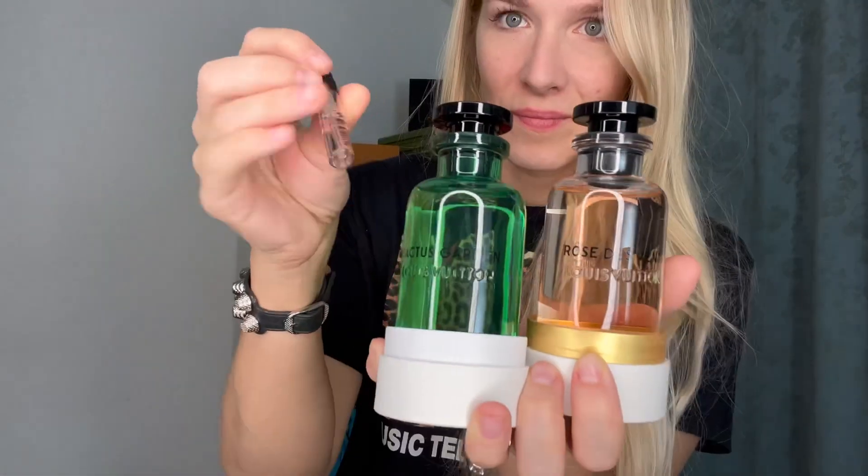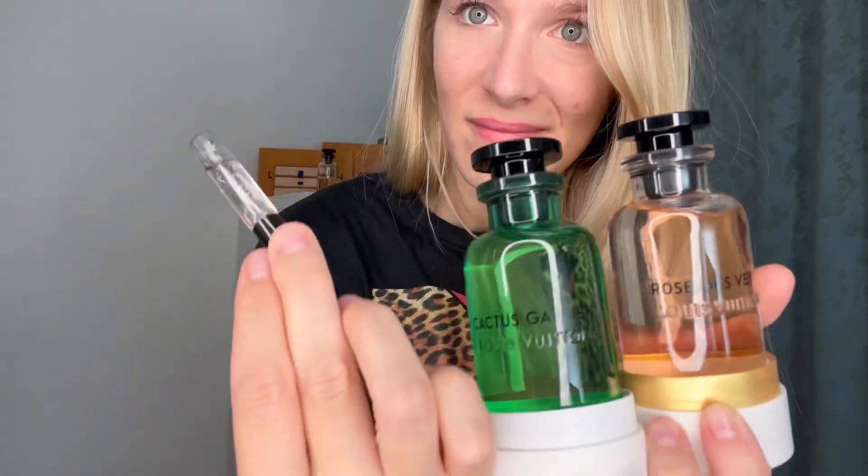Thank you so much for watching my video and sticking around for this one as well, because these three scents are some of my favorites and you should go try them — even if you just sample them. This is what they look like again. Thank you so much for watching and I will catch you in my next video. Bye.